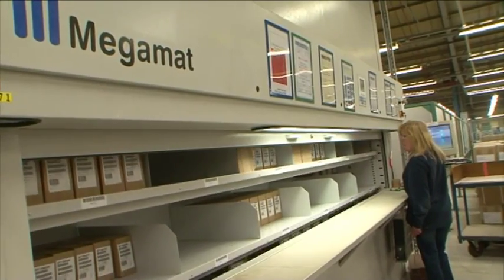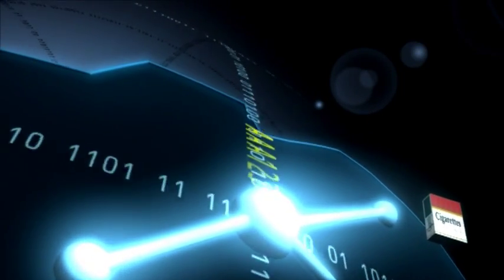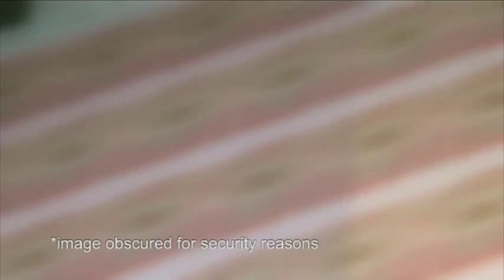But the key to maximising revenue for our clients is our global and real-time digital track and trace technology, De La Rue Verify. De La Rue Verify gives us a new lead in the marketplace by using the latest technology to give each product its own passport. Each stamp is allocated its own unique identification number during the printing process.